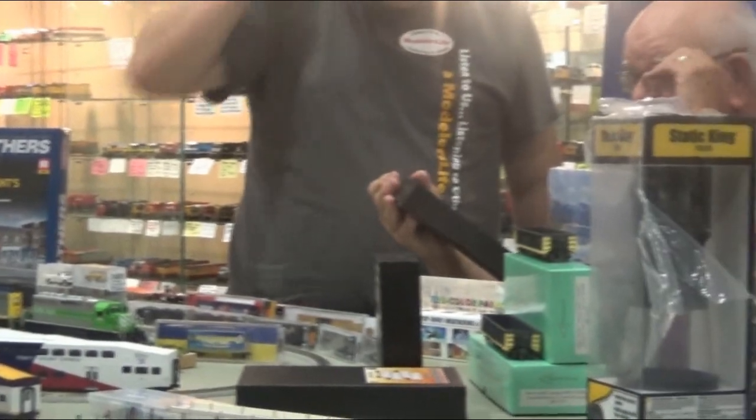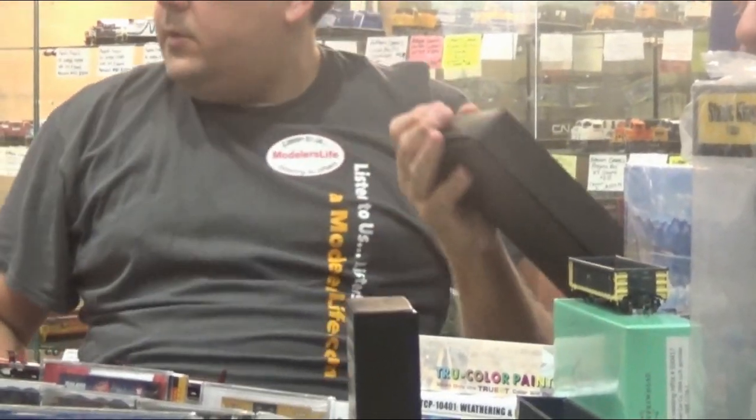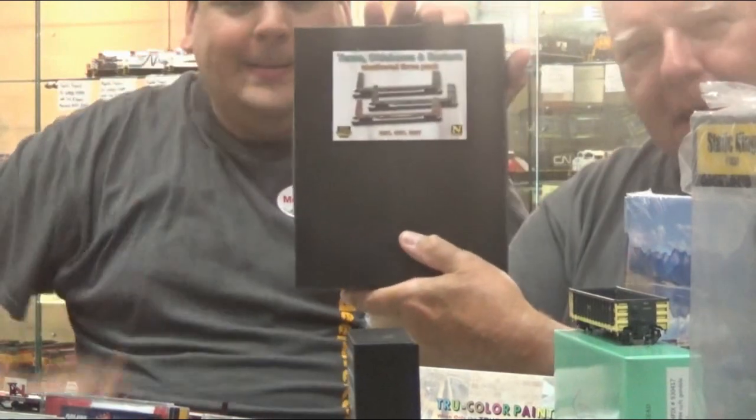I missed one N-Scale — the bulkhead flat cars. They come weathered in sets of three. This is Texas, Oklahoma, and Eastern.